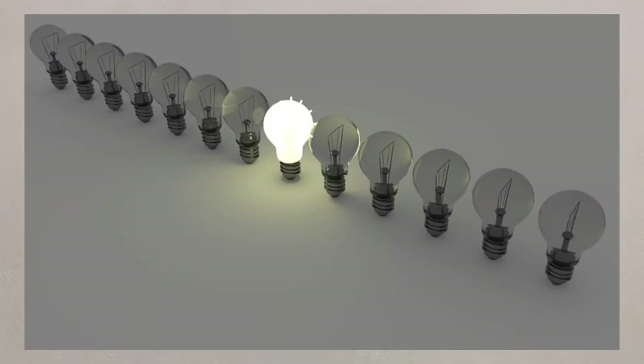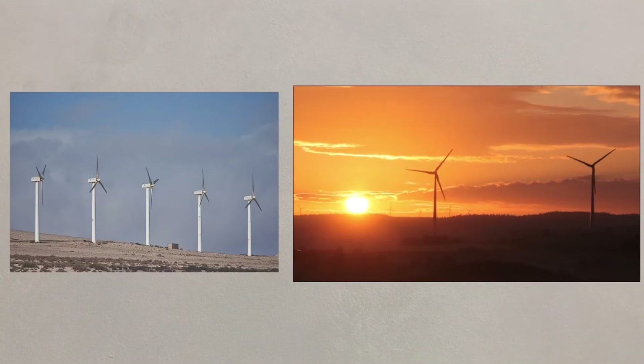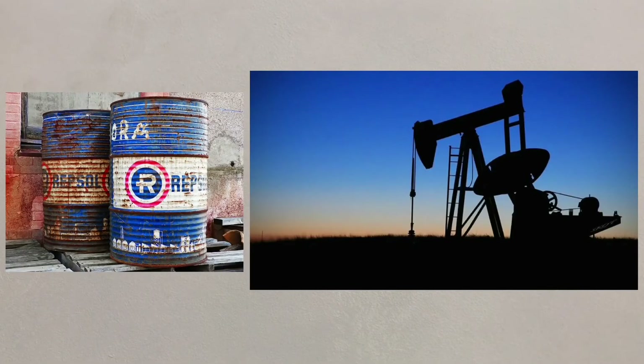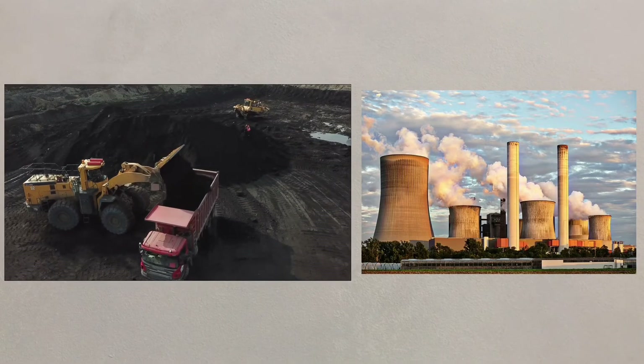Energy development is particularly good for the Thar, with sunny cloudless skies allowing for perfect solar power generation opportunities. Wind power also has great potential, with some of the world's largest onshore wind farms being created here. Oil has been discovered in the east of the Thar Desert, a significant discovery for the wider economy of the area. Coal is present in large quantities and a thermal power plant has been built to exploit this energy provider.